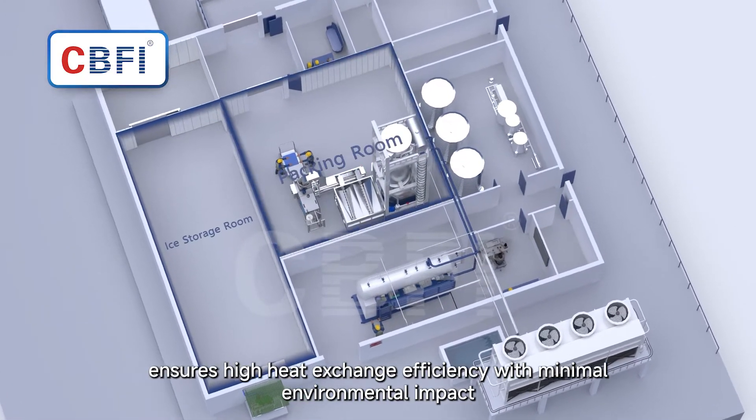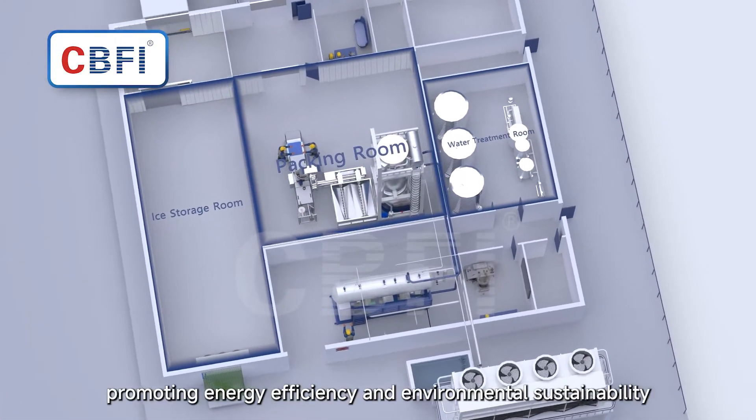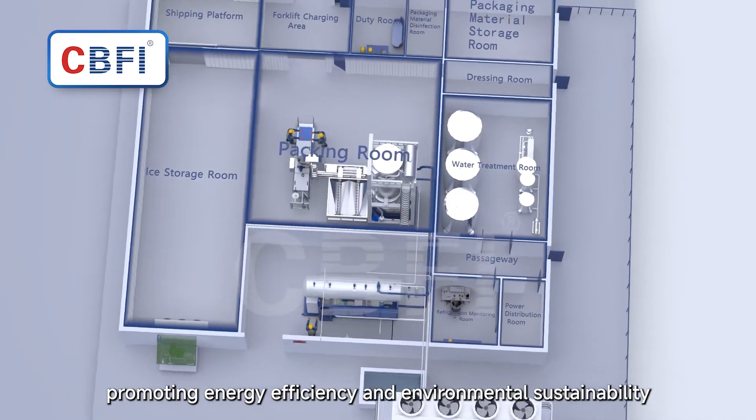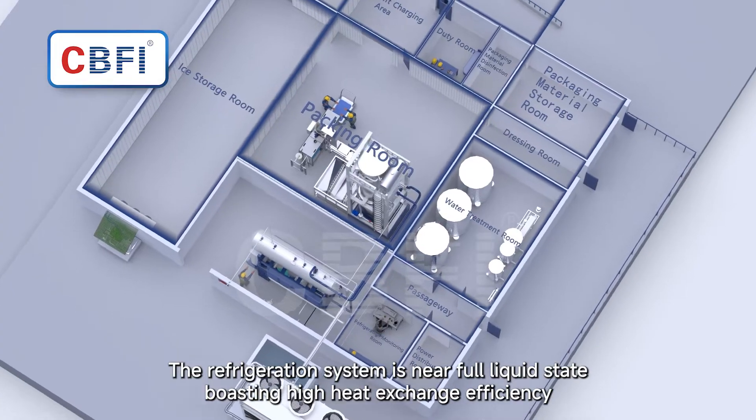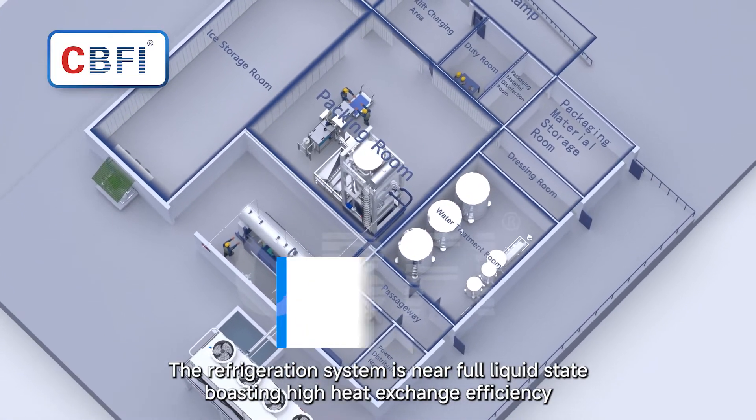Ammonia is a natural refrigerant that ensures high heat exchange efficiency with minimal environmental impact, promoting energy efficiency and environmental sustainability. The refrigeration system operates in a near full liquid state, boasting high heat exchange efficiency.